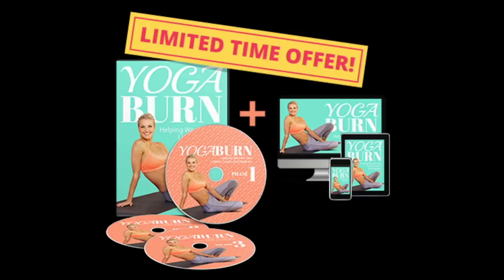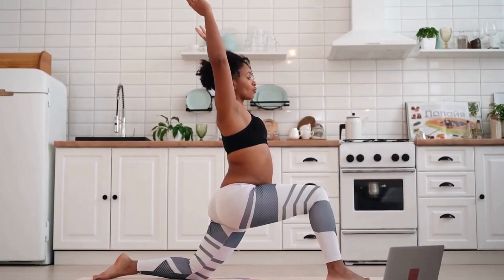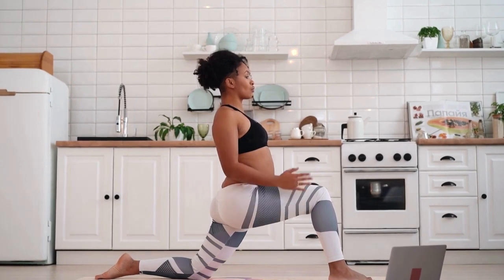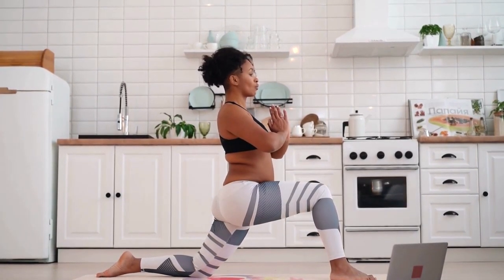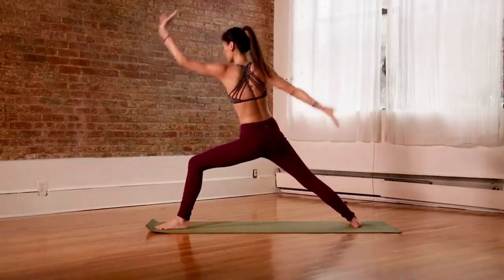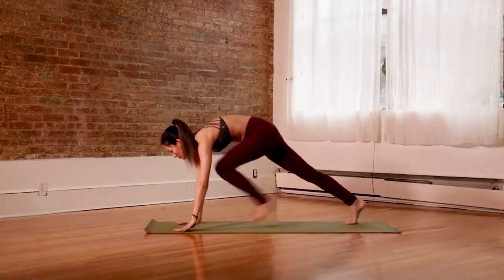Does Yoga Burn really work? The answer is yes. Doing the Yoga Burn program three times a week is enough to get satisfying results. You can try the Yoga Burn official website and download the digital form to order the DVDs. There are many people having great results with Yoga Burn and you can have results as well.